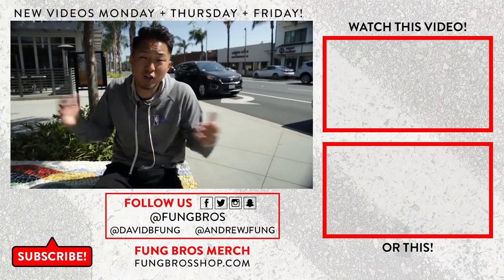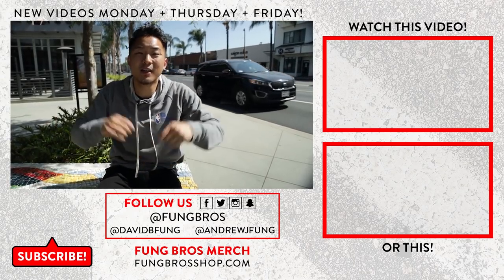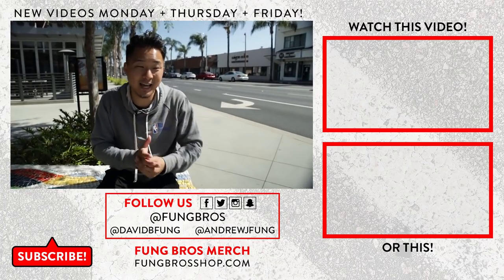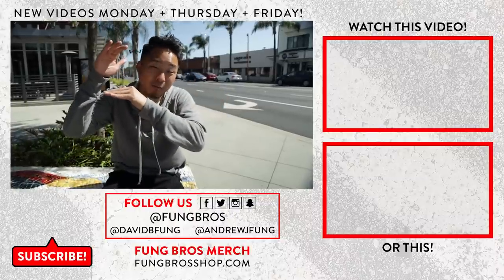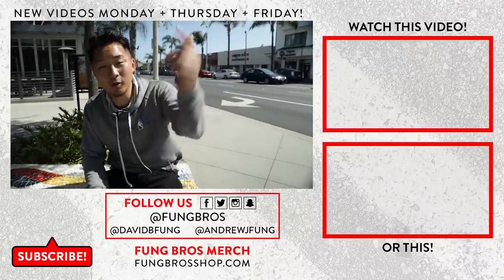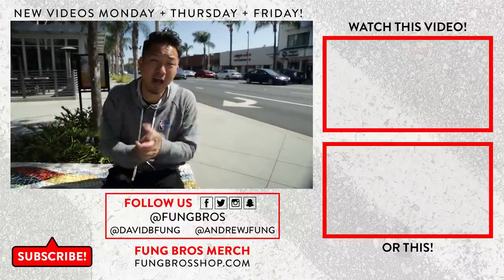Guys, thank you so much for watching that video. Let me know in the comments below if there's any other $20 foods in the area that you want me to try. Because $20 will probably get you a premium version but it's not too expensive to break the bank. All right everybody — like, subscribe, follow me on social media. Until next time, I'm Andrew from the Funk Bros. I'm out. Peace.